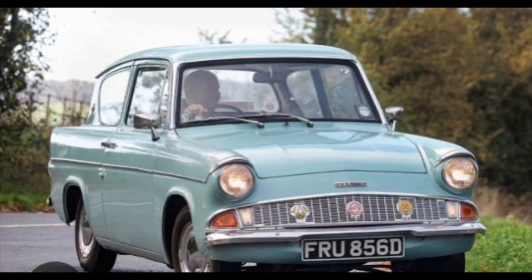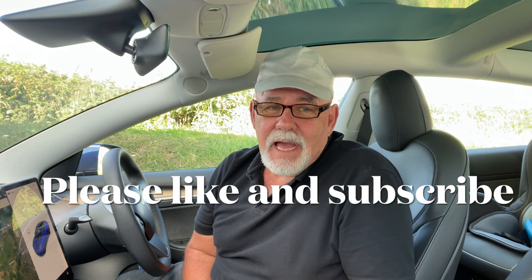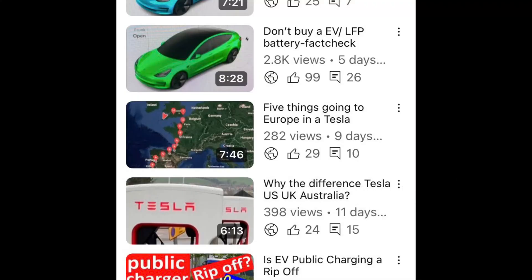Hello. I keep seeing YouTubers who are claiming it's cheaper to run a diesel car than an electric car, so I thought I would look at some of the numbers and the facts. I've always been keen on numbers, with every car I've ever owned right back to my very first Ford Anglia 50 years ago. I'm going to share my calculations with you. I do hope you can like and subscribe, and please look at some of my other videos and leave any comments down below.